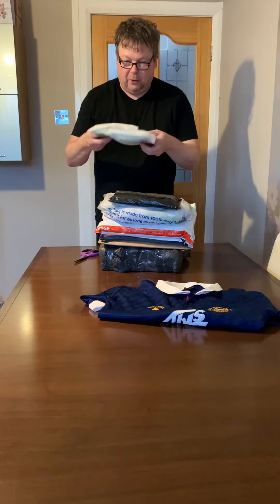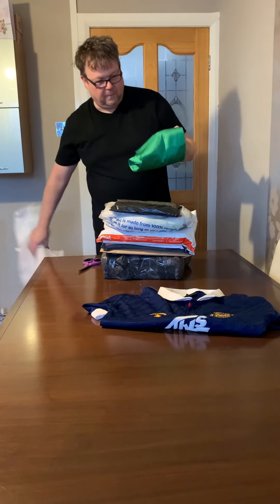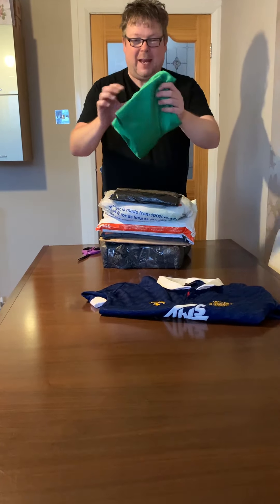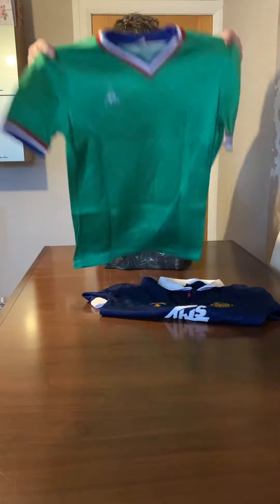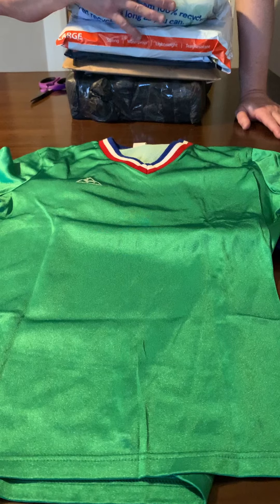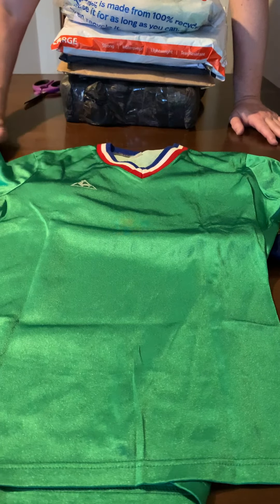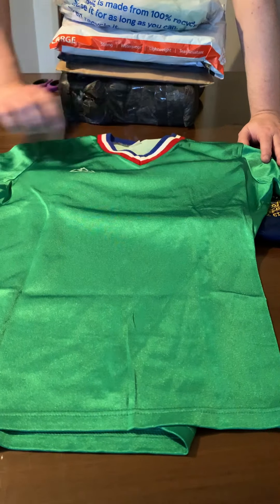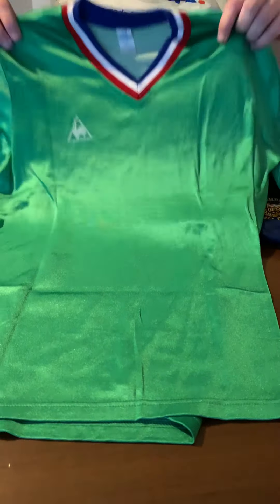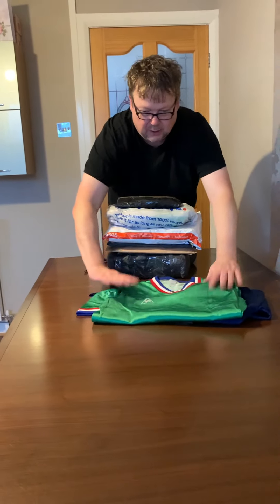Nice packaging on this one — tissue paper inside as well, someone's gone to a lot of effort. Inside we have an original Le Coq Sportif Saint Etienne 1976-77 home shirt. Really nice condition, medium adult size, incredibly rare in that kind of size. There's no team badge — it's a really early version with the France colors on collar and cuffs. No iron marks either, which is what these shirts always succumb to. A beautiful shirt.